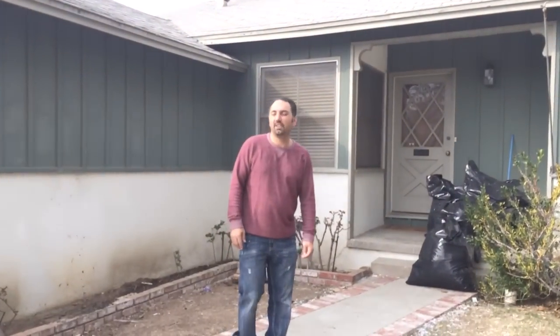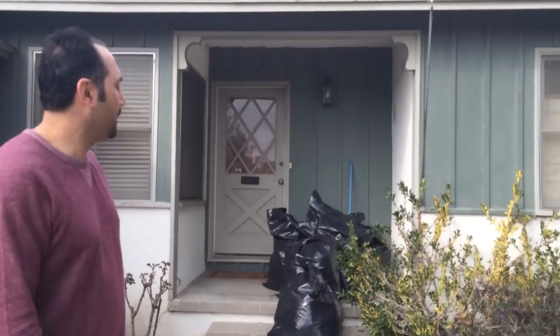All right, today we're in the city of Reseda. We have a three-bedroom, two-bath house that needs some TLC. Let's go inside and take a look and see what it looks like.